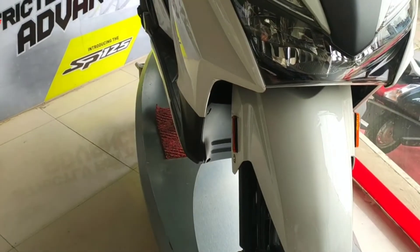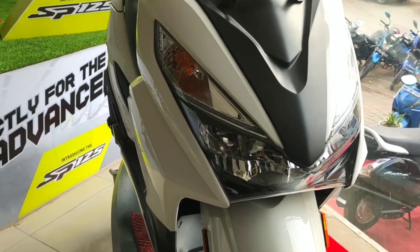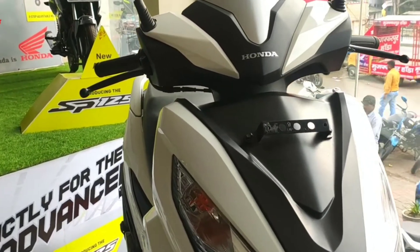The ground clearance is high, and you can use telescopic suspension at the front. The riding position uses a standard handlebar for the rider's comfort. The price is similar to the previous model, and Honda offers a 6-year warranty on this scooter, which is a big deal.